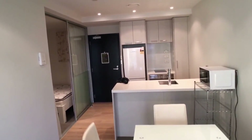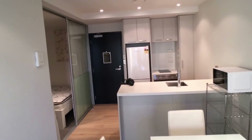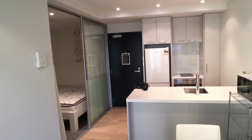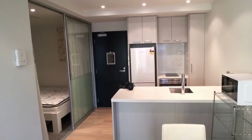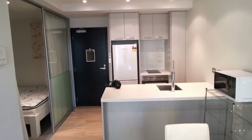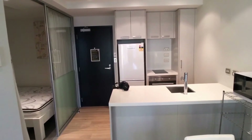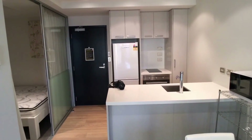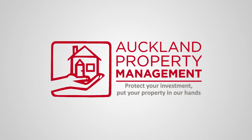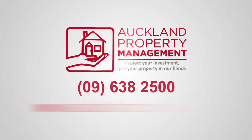If you're interested to have a look, we're more than happy to take you through. Just register online and we can arrange a viewing. Thank you very much for your time and have a good day.